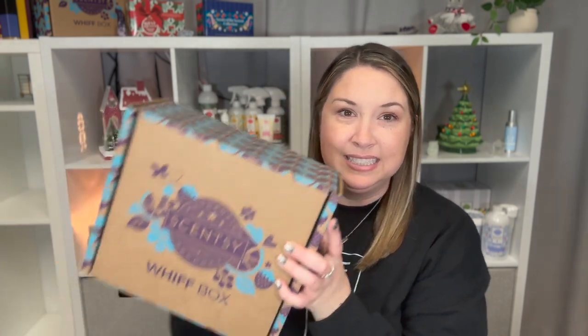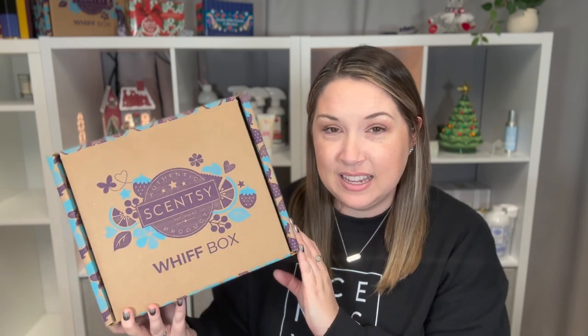Hi, I'm Daniella, your independent Scentsy consultant. Welcome back to my channel. Today I have for you the November 2023 Whiff Box — super exciting! I love the Whiff Boxes, and they recently have added Whiff Box exclusives, so we are going to see one of those today. Let's get started.